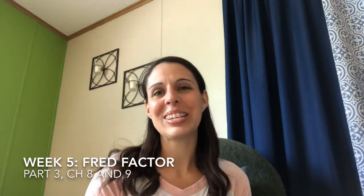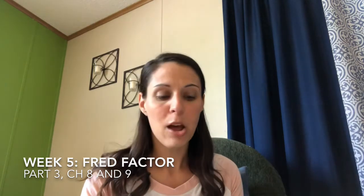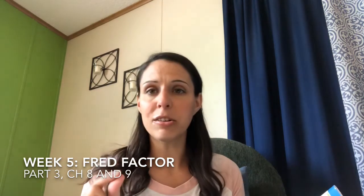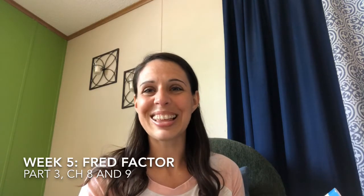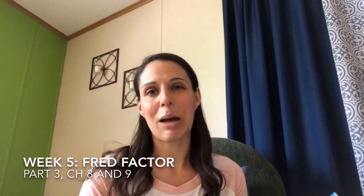Hi entrepreneurship students. Today we are continuing in our book Fred Factor by Mark Sanborn, and today we're going to enter into section number three, which is all about developing other Freds. We're going to break it down by the acronym FRED and make it into individual things to delve deeper into. Today we're going to get into the F and the R of Fred, and your prompt this week will be due by Friday at 5 p.m. along with your choice board option for the week.